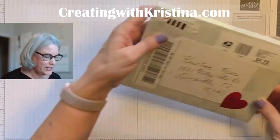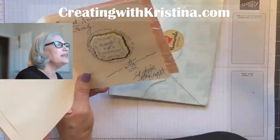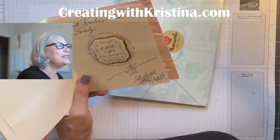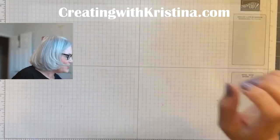This one is from Stephanie McKnight, and she always makes really fancy cards. Look at this! I also need to pull up my discussion so I can see all your wonderful comments. Thank you, Stephanie.